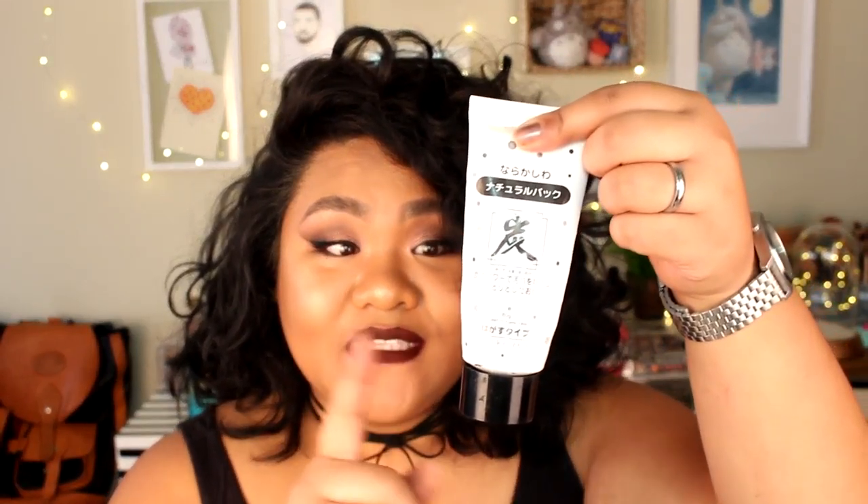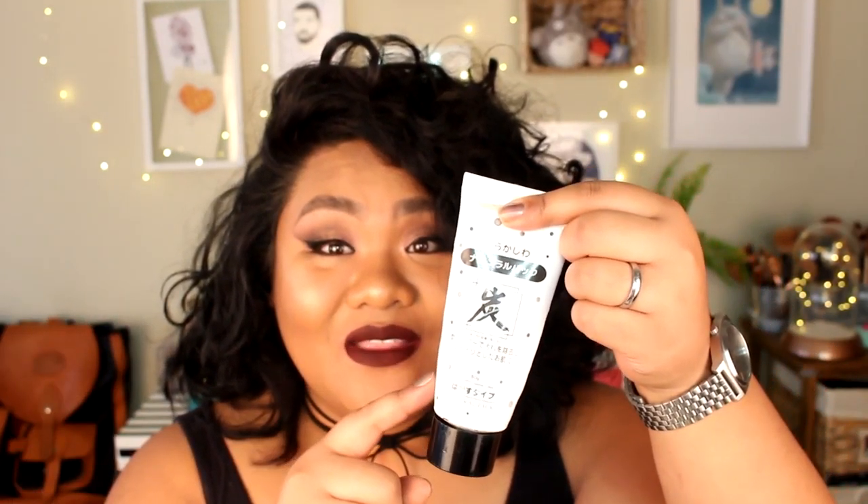A beauty thing I get a lot of use out of from Daiso is this pore mask — a dollar fifty. I've seen it on eBay or Amazon for nine dollars, which doesn't make sense. It goes on black and is very sticky; I put it on my T-zone, nose, and cheeks because I have large pores. It's like the Biore nose strips — you pull it off and stuff comes out of your pores. At a dollar fifty, it's a great steal.